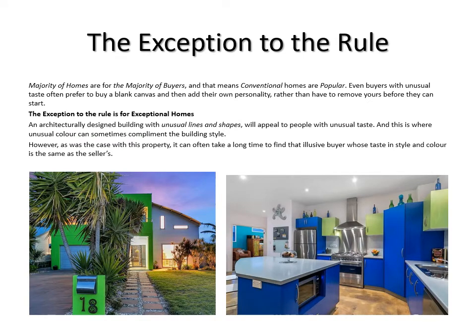There is an exception to the rule. When we're talking houses, the majority of homes are for the majority of buyers — that's why the majority of homes look the same. Conventional homes are popular. Even buyers with unusual taste will often prefer to buy a blank canvas and add their own personality rather than have to remove yours.